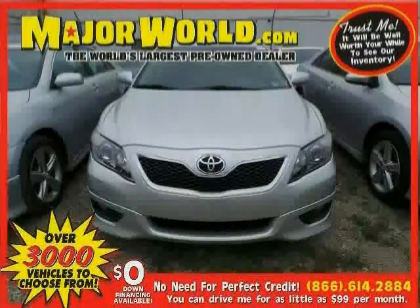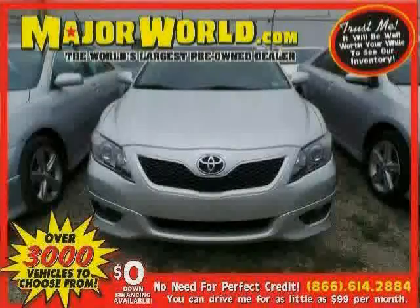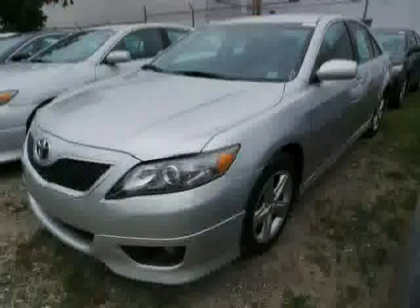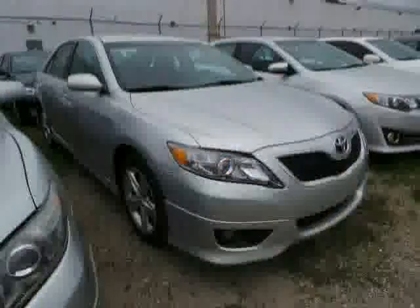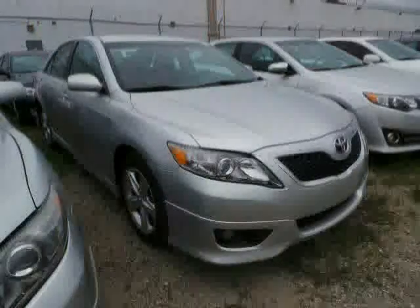Look at this 2011 Toyota Camry equipped with cruise control, air conditioning, power door locks, front wheel drive, traction control, brake assist, rear head air bag, steering wheel audio controls, CD player, anti-lock brakes, MP3 player, and leather steering wheel.